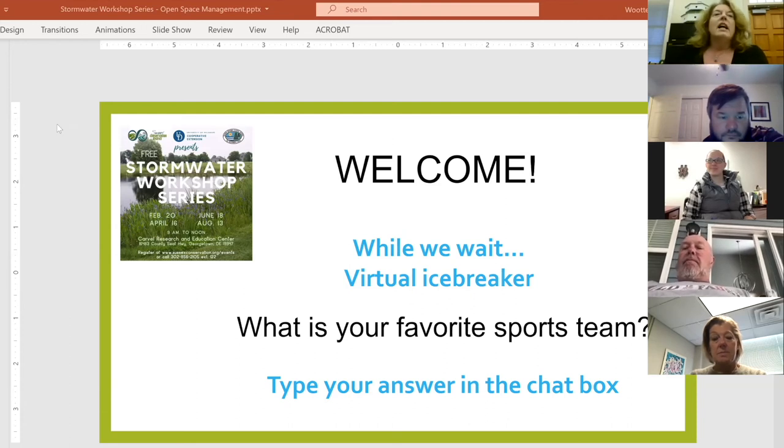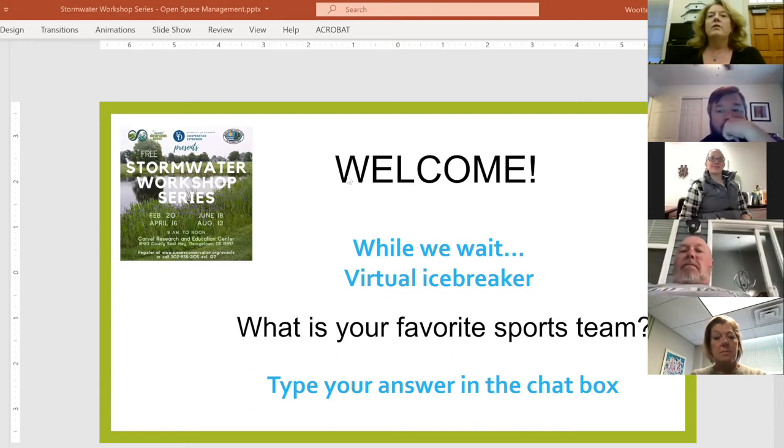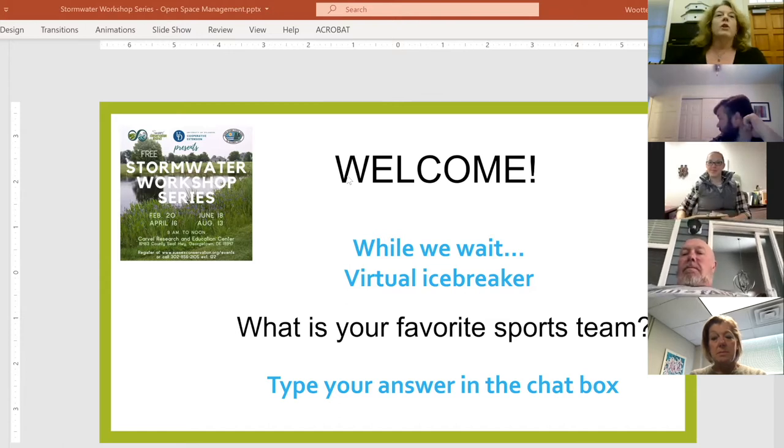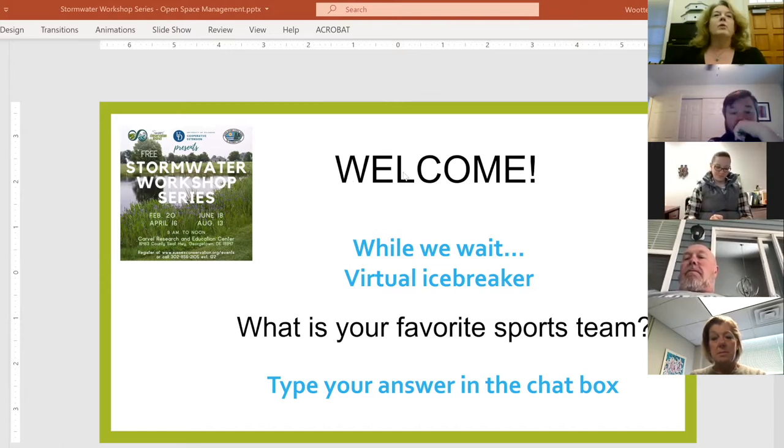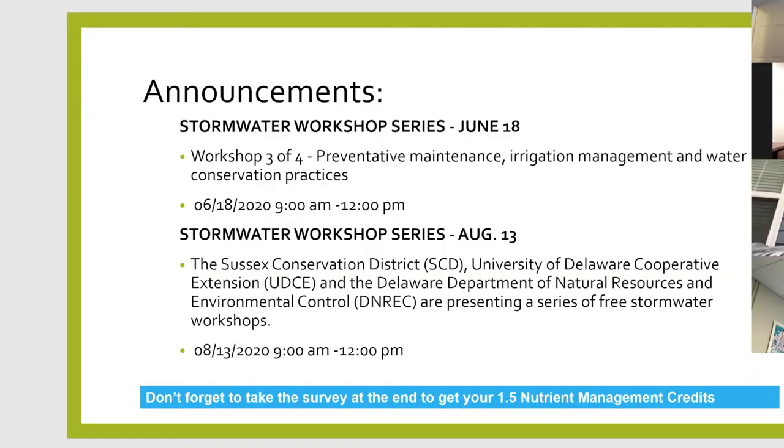We're up to 10 o'clock, so we'll go ahead and get started. We have a couple of announcements. We currently have 28 people joining us, which is fabulous. One of the things I mentioned is that we have two other opportunities for educational outreach for our stormwater workshop series. Our next one is scheduled for June 18th, with preventative maintenance, irrigation management, and water conservation practices.